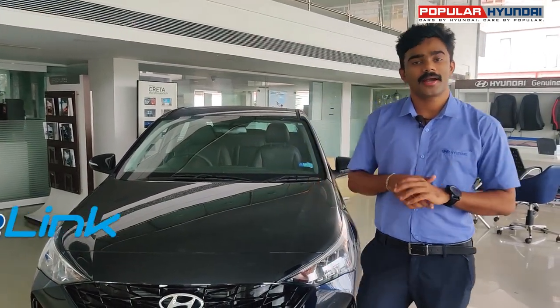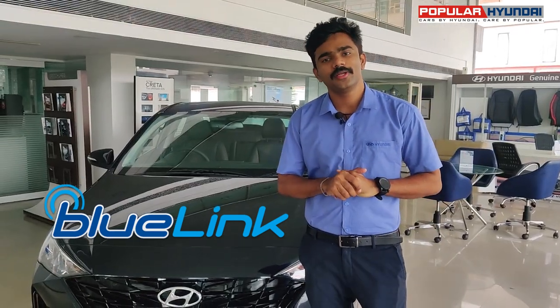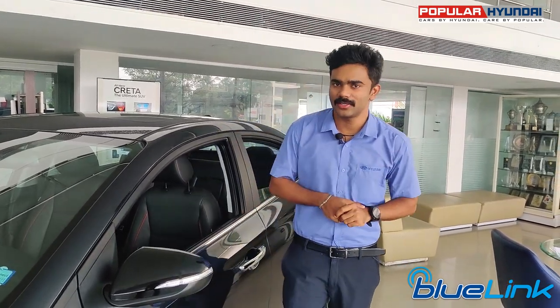Hyundai is a smart and connected car system. Hyundai Blue Link is one of the features. This is a new car solution for safety and remote functionality, and an innovative car solution. There is also a call center available 24x7. The Hyundai Blue Link design provides a better connected car driving experience.